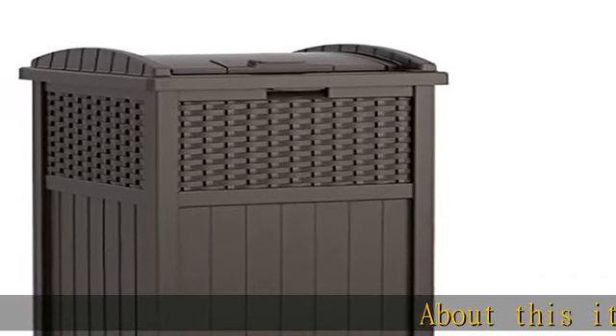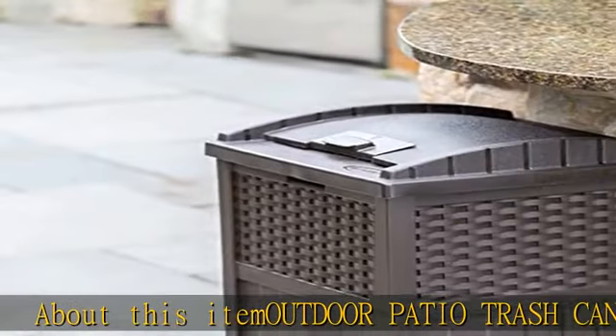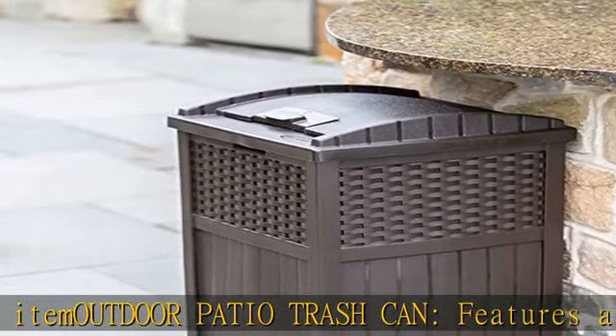Outdoor Patio Trash Can features a decorative wicker style design for a stylish addition to your outdoor space.